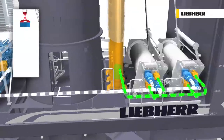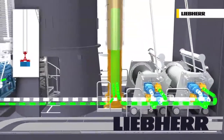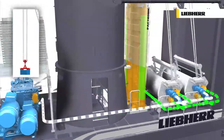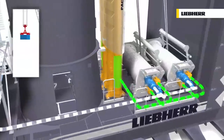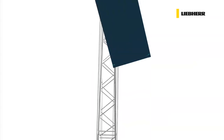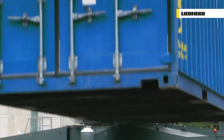Charging of the accumulator is done by regenerating the reverse power while lowering the load. In addition, the surplus power from the primary energy source is also used for charging. The stored energy of the accumulator is transferred back to the system when the crane requires peak power during hoisting. The accumulator is recharged during lowering, ready for the next hoisting cycle.